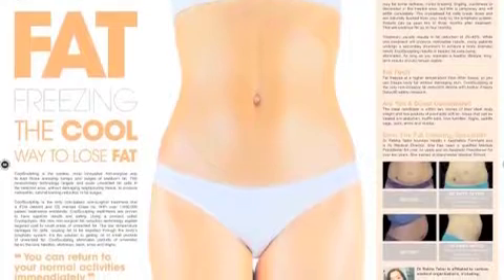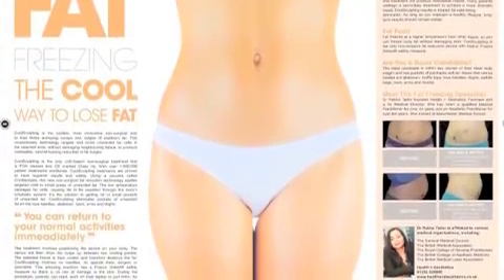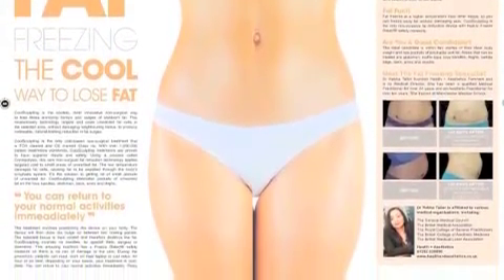This particular technology is called CoolSculpting. It's quite an unusual technology, originally developed by Harvard scientists. When they noticed that children who were sucking a lot of ice lollies were developing fat loss in their cheeks — so they were developing dimples — they then harnessed this idea and developed this machine.